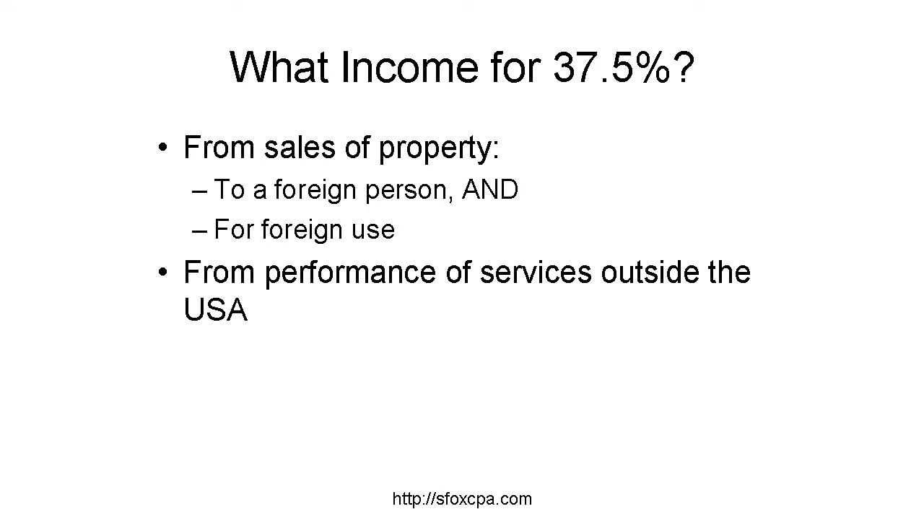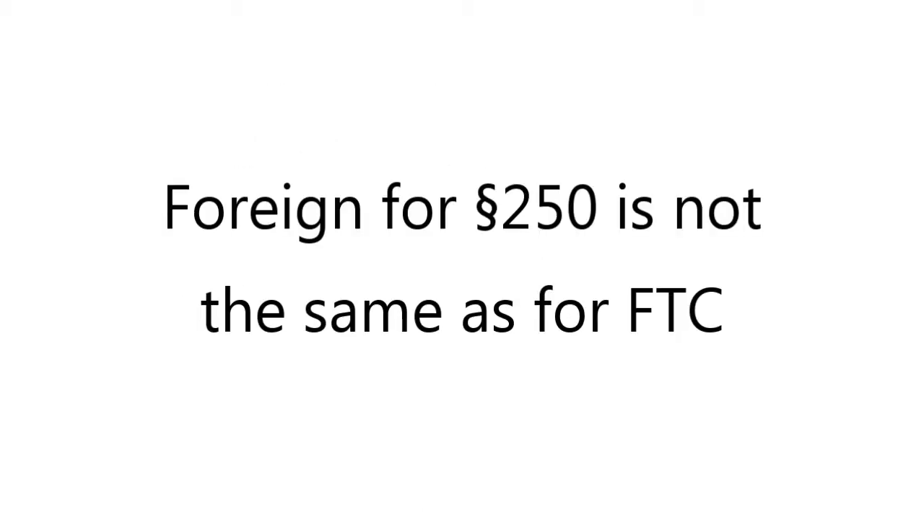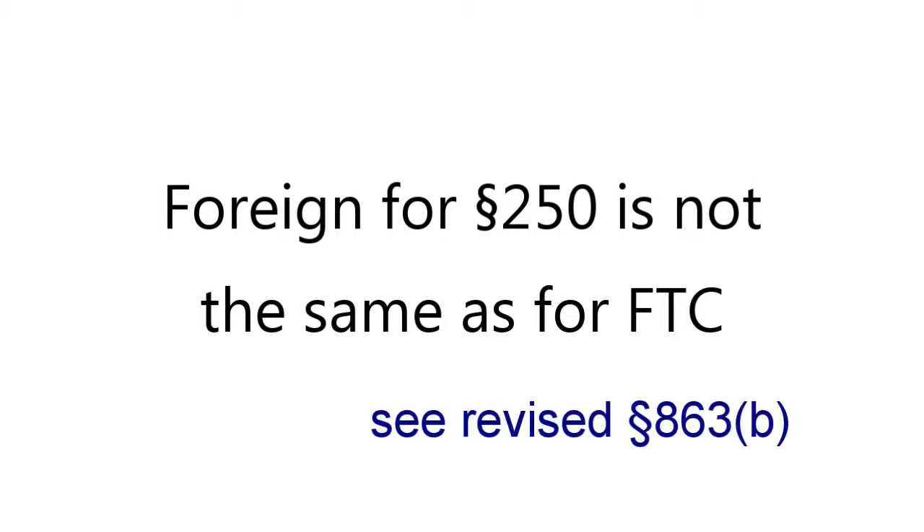Foreign income, for this purpose, includes income from sale of property if the property is sold to a foreign person and is to be used outside the U.S.A. Foreign income also includes income from performing services outside the U.S.A. Note that this Section 250 determination of what is foreign is completely separate from the sourcing rules related to foreign tax credit. In fact, with the change in the source rule for sale of goods that came into effect in 2018, much of this qualifying foreign income may be U.S. source.